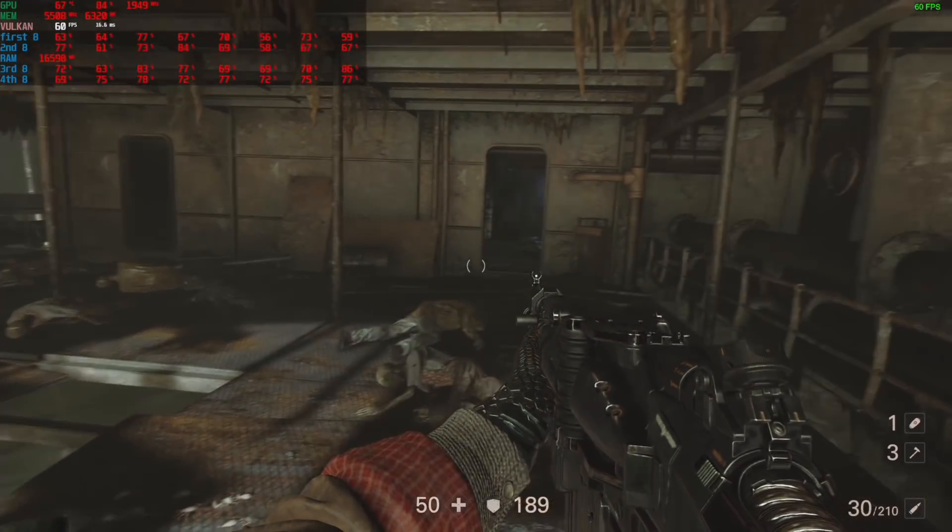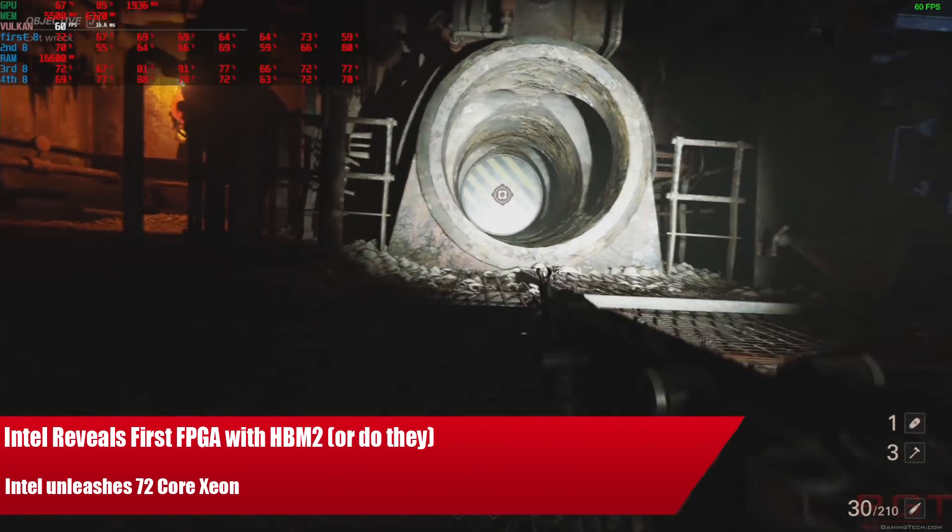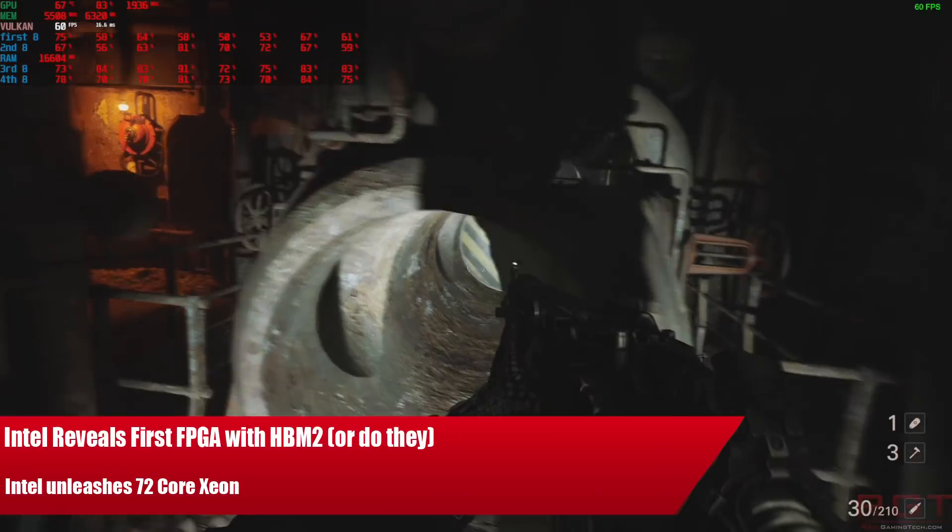Ladies and gentlemen, my name is Paul and in this video we're going to be discussing and analyzing tech news which has popped up over the past 24 or so hours.